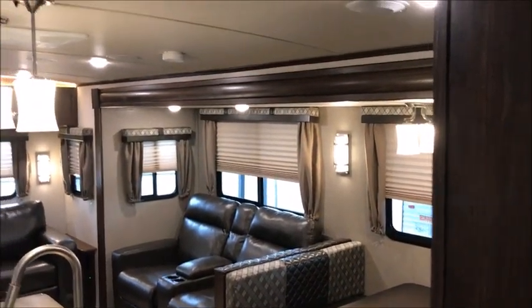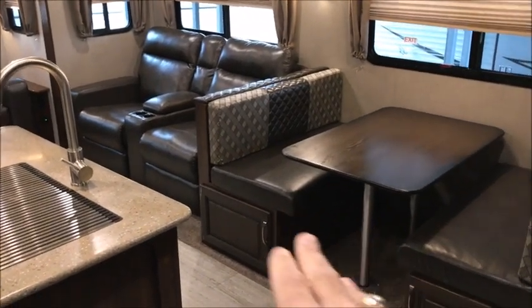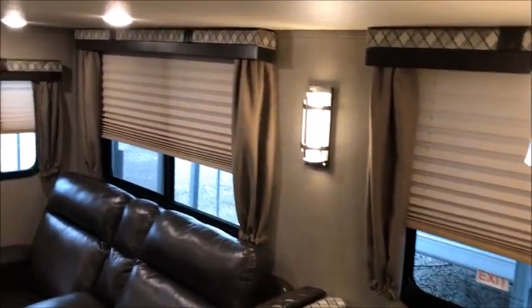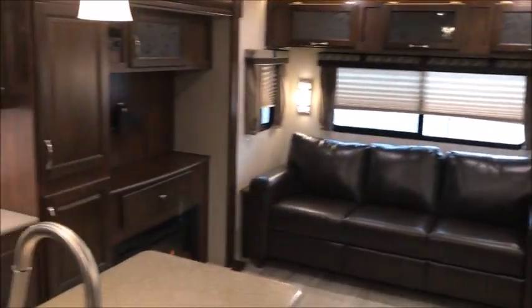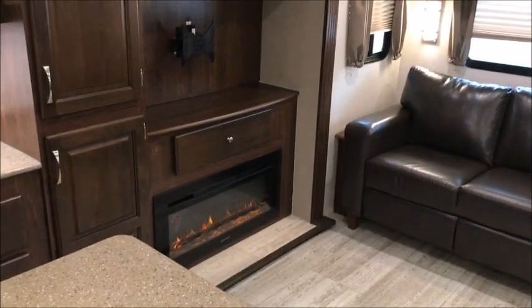It's a beautiful travel trailer with a nice big sofa bed across the back, theater seating, and a booth dinette with storage underneath. There are stainless steel sinks, solid surface counters, and a whole wall of storage going all the way up to the ceiling. All LED lights, tons of storage, pantry space, an electric fireplace, and room for a 40 to 44-inch television.